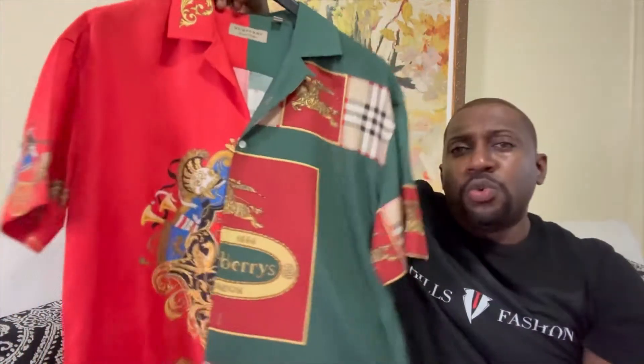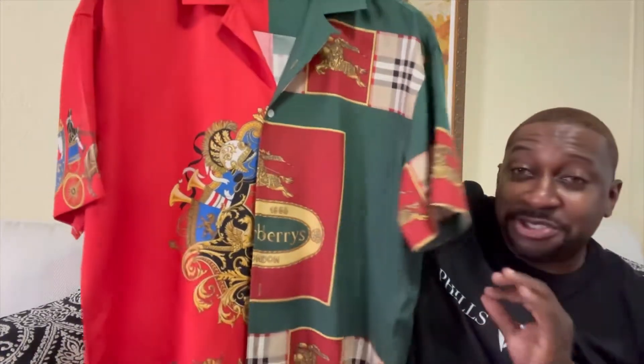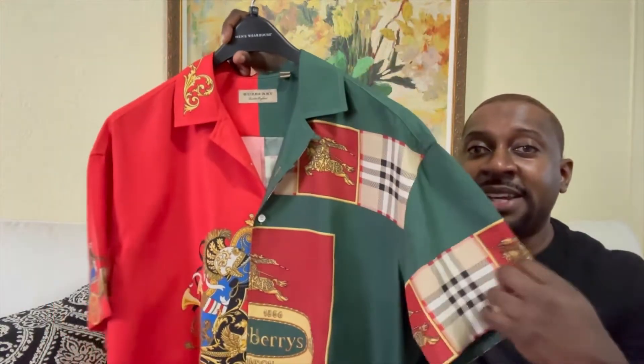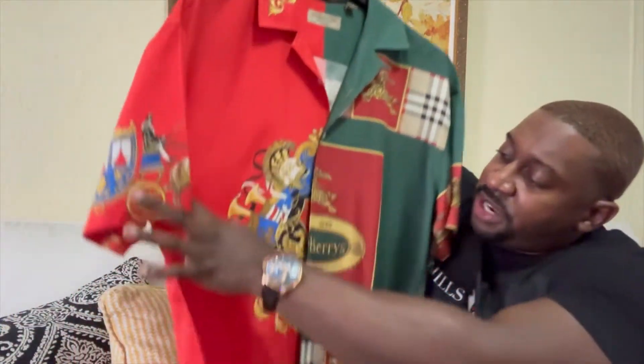Check it out — this shirt definitely pops. It's extremely different. Half of this side of the shirt is green with red touches, definitely a Burberry touch, and this side is red silk — a nice unique look.